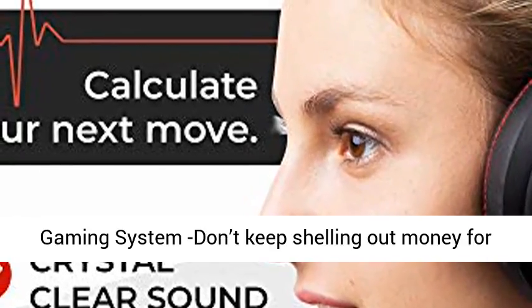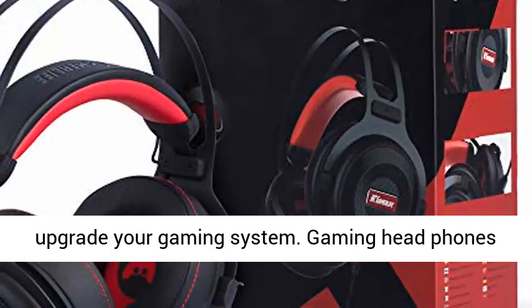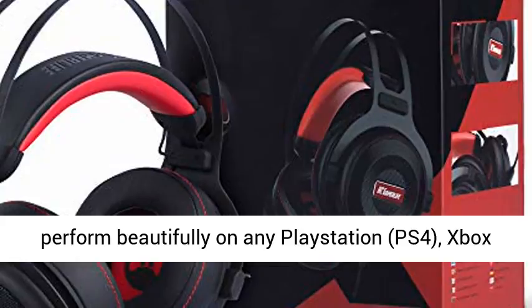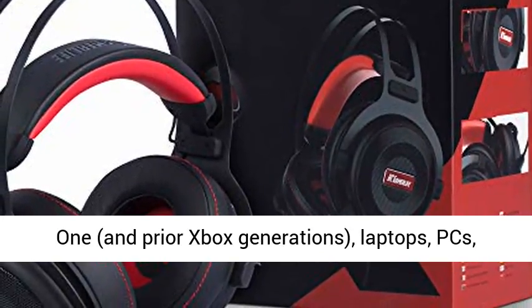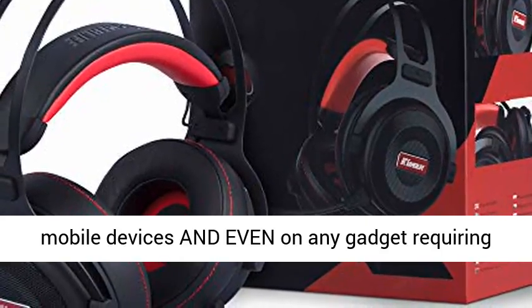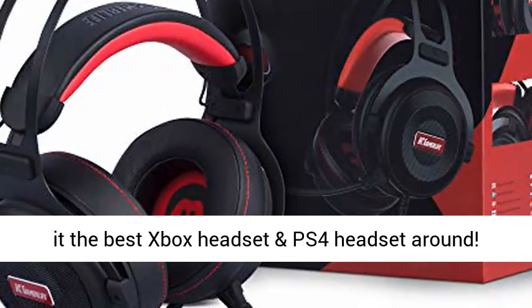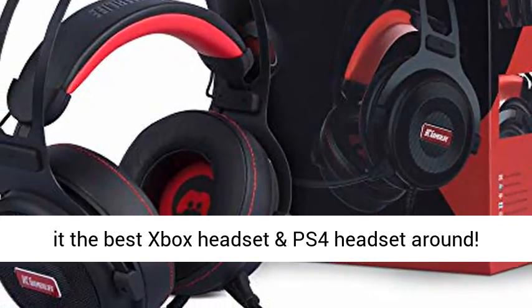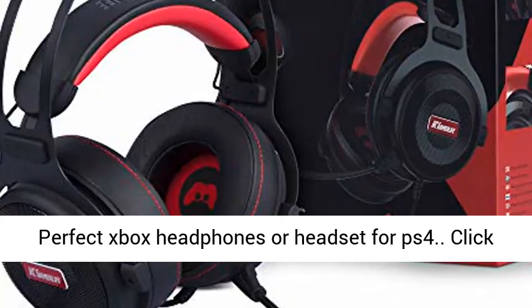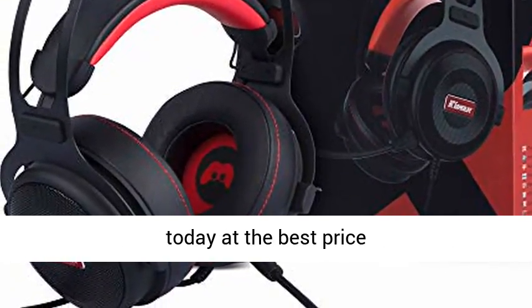Universal compatibility — upgrade your game, not your gaming system. Don't keep shelling out money for a new headset with microphone every time you upgrade your gaming system. Gaming headphones perform beautifully on any PlayStation, PS4, Xbox One, and prior Xbox generations, laptops, PCs, mobile devices, and even any gadget requiring a 3.5mm phone jack — attachment included — making it the best Xbox headset and PS4 headset around. Click the link in the description to get this product today at the best price.